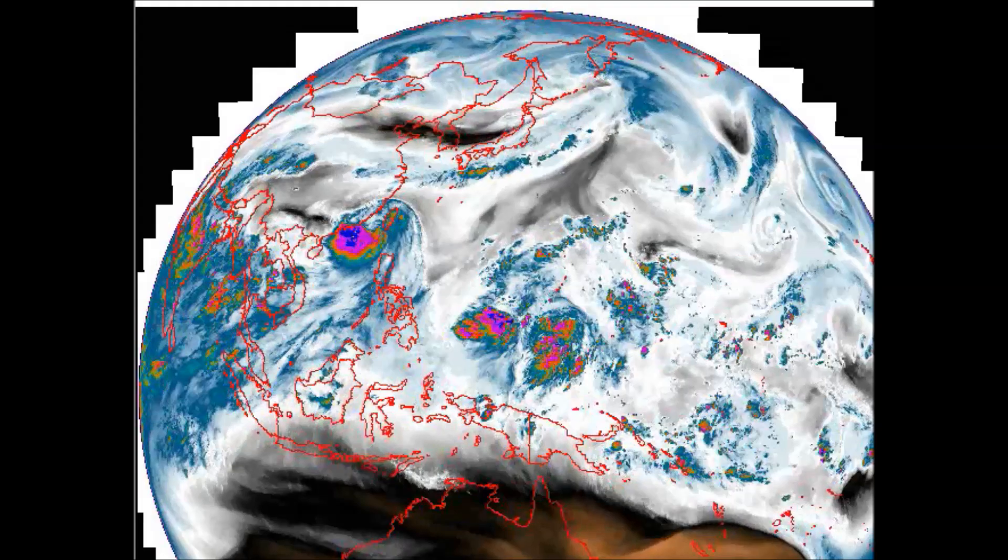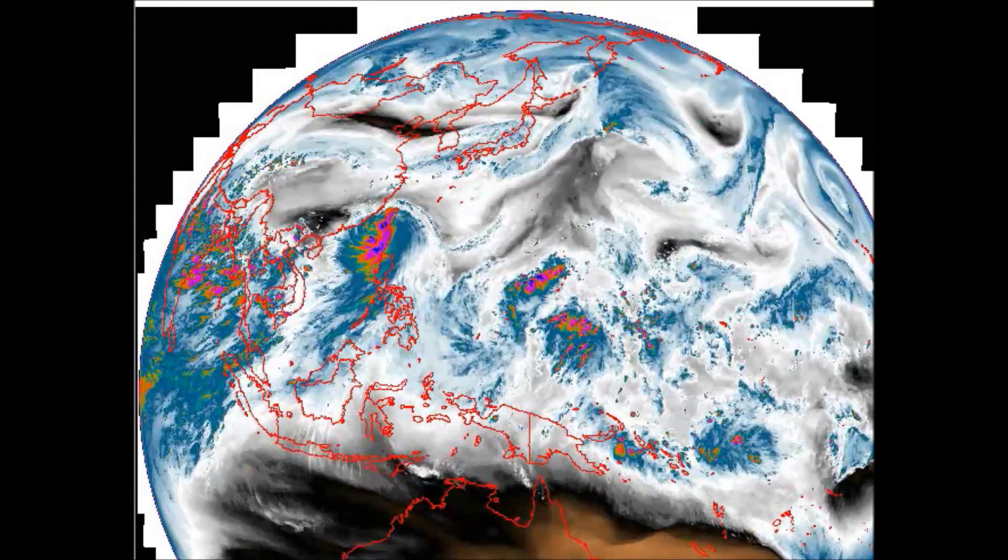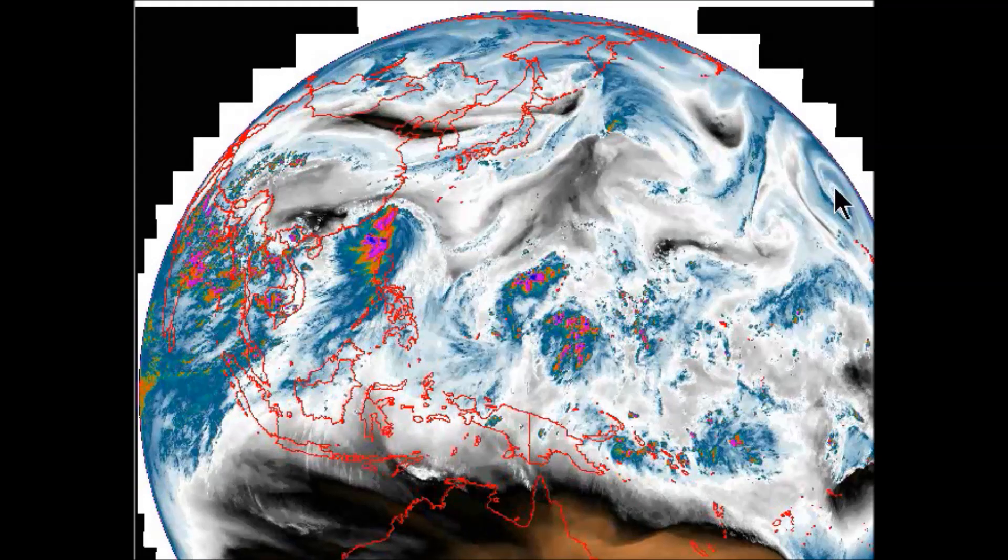Do you notice Hawaii off to the right? You see a significant system. It looks like a hurricane, but it's an upper-level low, and they look like hurricanes.